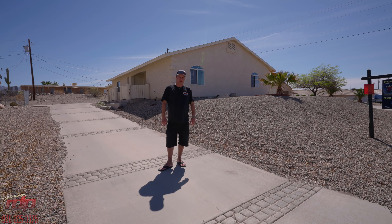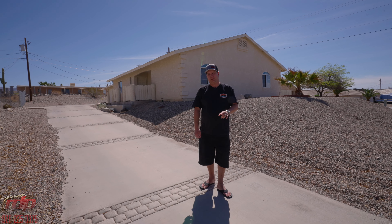Hey guys, it's River Dave with Team RDP. If you're looking for an affordable weekend getaway or a really nice VRBO, this is the spot. 1530 Pebble — let's check it out.